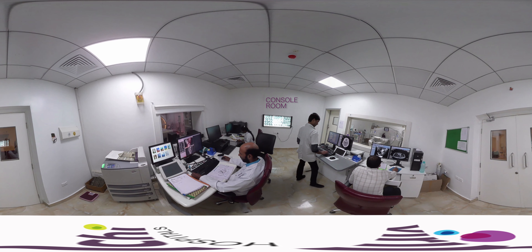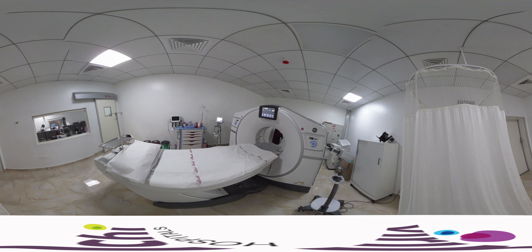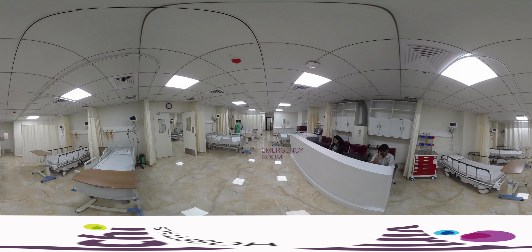The facility has a state-of-the-art radiology department equipped with a three Tesla MRI, 128-slice dual source CT, digital X-ray, mammography, and ultrasound equipment.